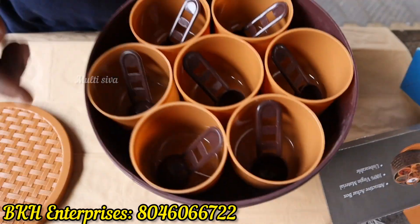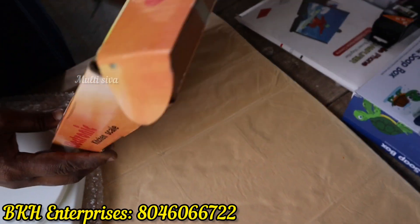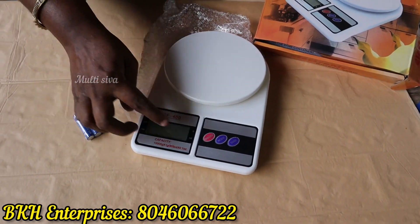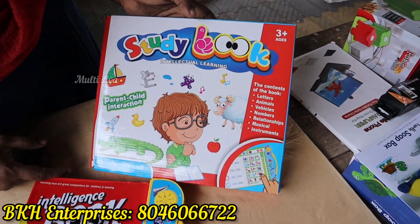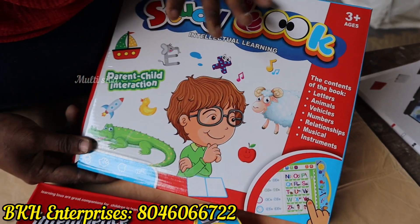If you look at this, you have a spoon. Sir, this is a kitchen weight scale — 10 kg capacity, sir. We have a weight pack and the battery is included. Sir, this is the most useful product for our kids — intelligent study books with relationships, musical instruments — we can learn everything. Before that, a student is going to go to preschool.